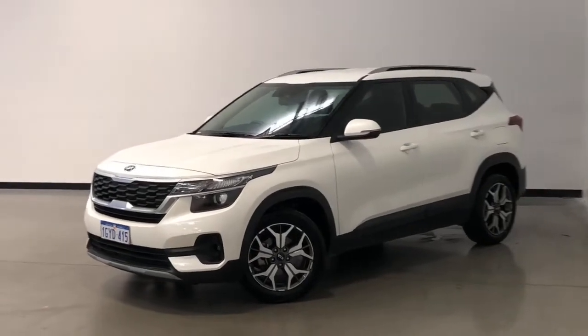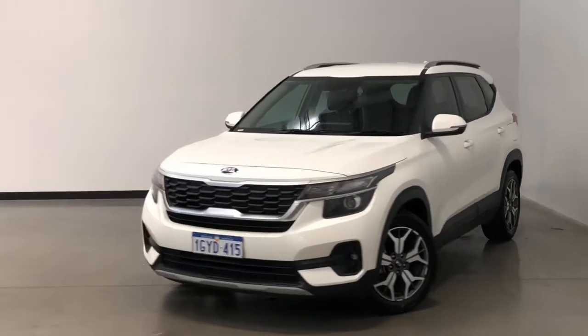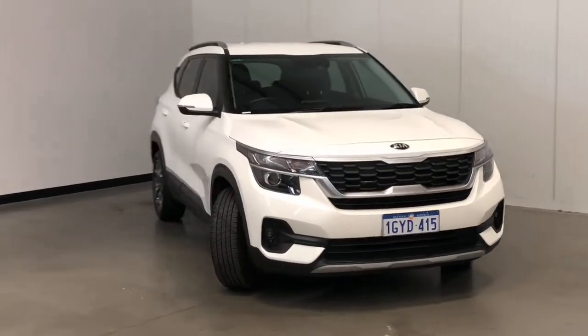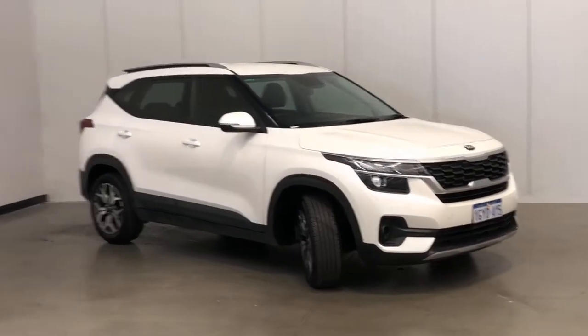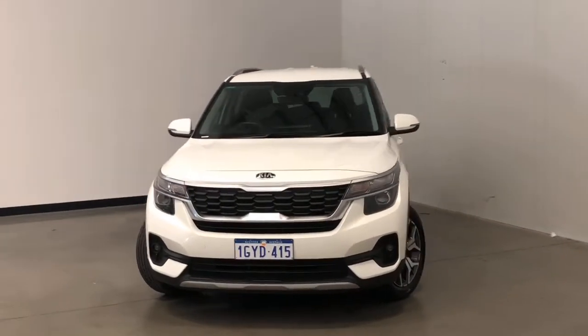Introducing the 2020 Kia Seltos Sport Edition. The Seltos is a front-wheel drive four-door SUV with five seats, powered by a two-liter naturally aspirated engine that has 110 kilowatts of power and 180 newton-meters of torque via continuous variable transmission.